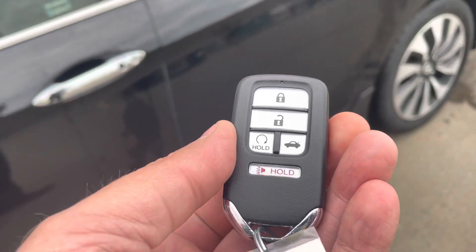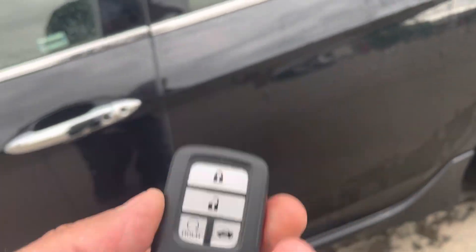This is the fob for the car. Of course, it's got remote start on it. There are two keys for this vehicle.